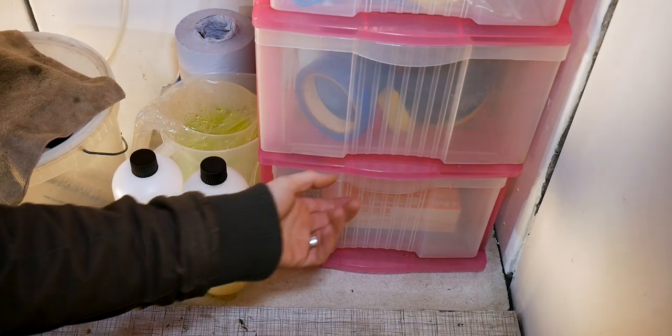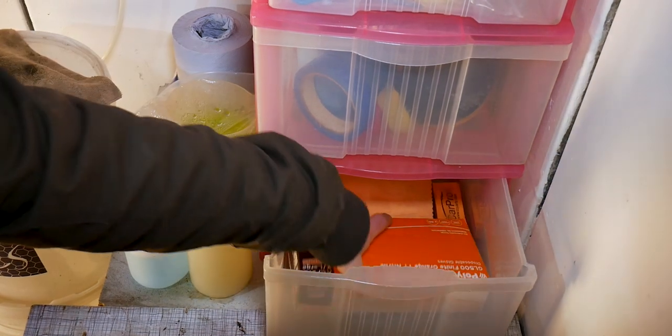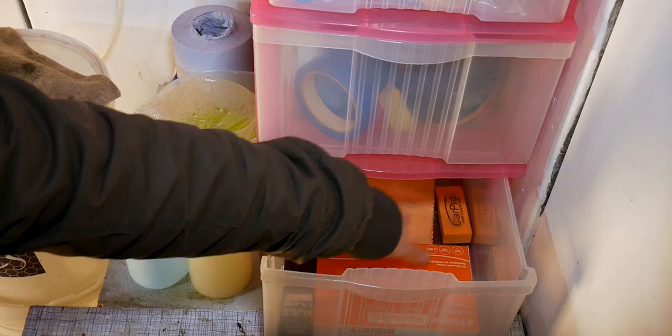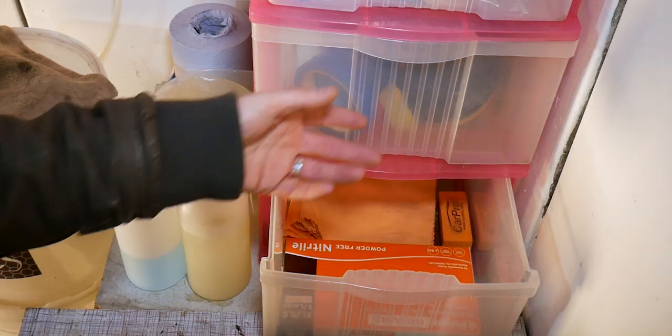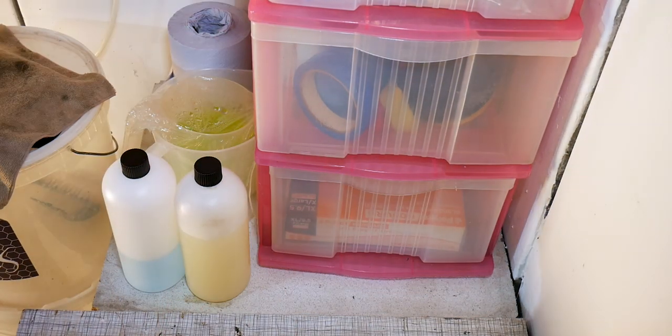The bottom drawer is kind of a ceramic drawer that doesn't get used all that much. In here we've got orange nitrile gloves, suede microfiber cloths, and an applicator block from CarPro for applying ceramic products.